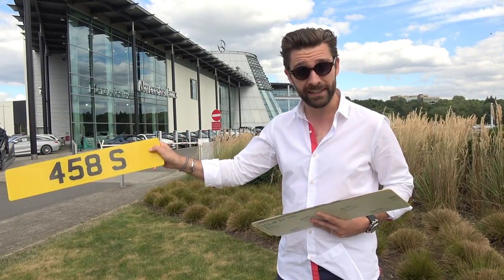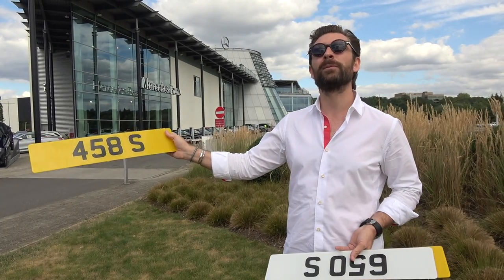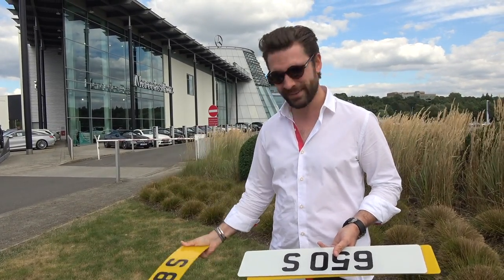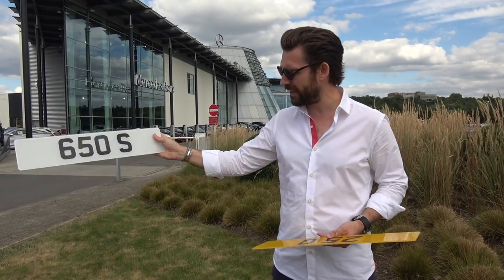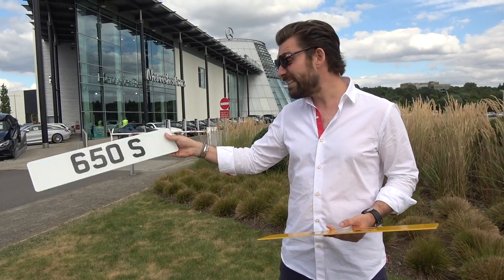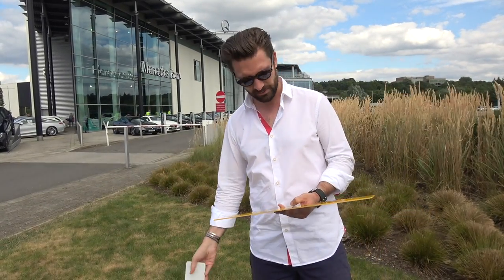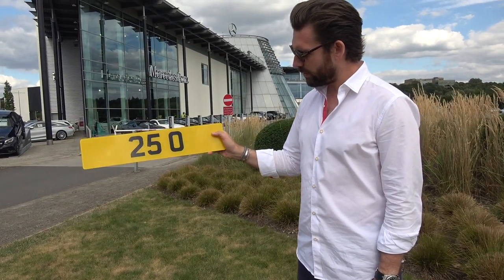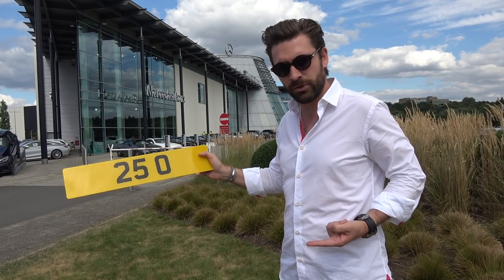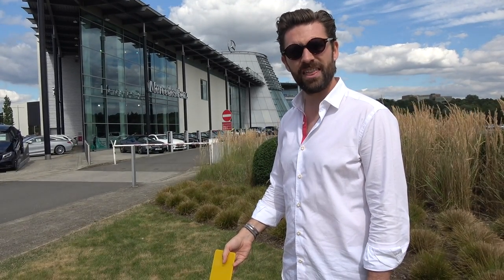458S is particularly interesting to me because I have a 458 Speciali, though it could also apply to a 458 Spider. I'd max out at £20,000 maybe — it actually went for £79,000! 650S — McLaren 650S — they've dropped the MCL, so fewer characters. I'd hazard £35,000 — it went for £31,000, probably £38,000 with fees. And the big one: 250 — there's only one place that's going, probably a 250 GTO or short wheelbase — it went for £518,000 pounds.